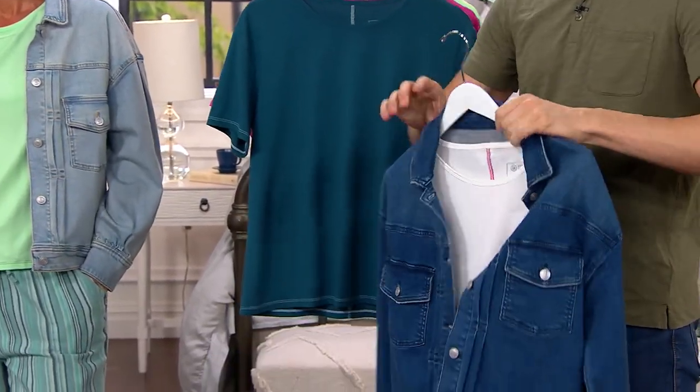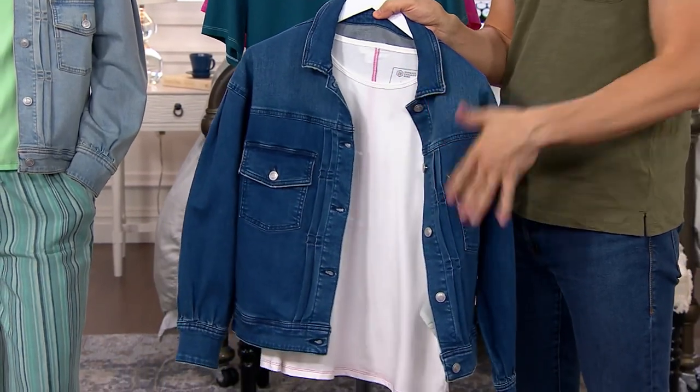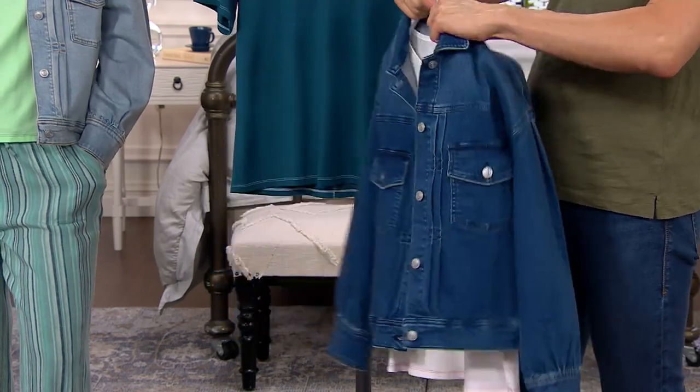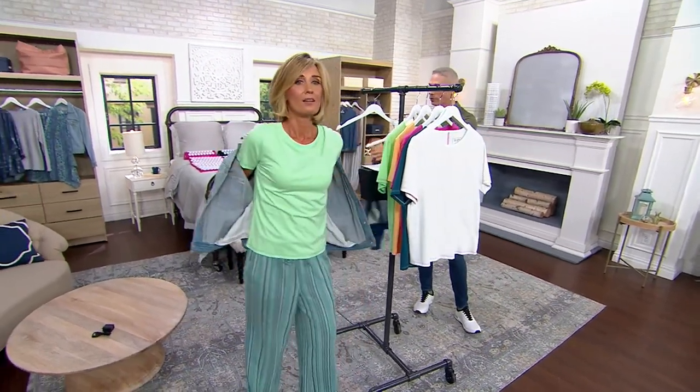We've also got that classic look right over there. You're gonna be able to wear this top with all different types of denim and twill pants. We've got lots of different values here in our show, but this one I think is one of the best ones — really, at $19 for a top, it's great.